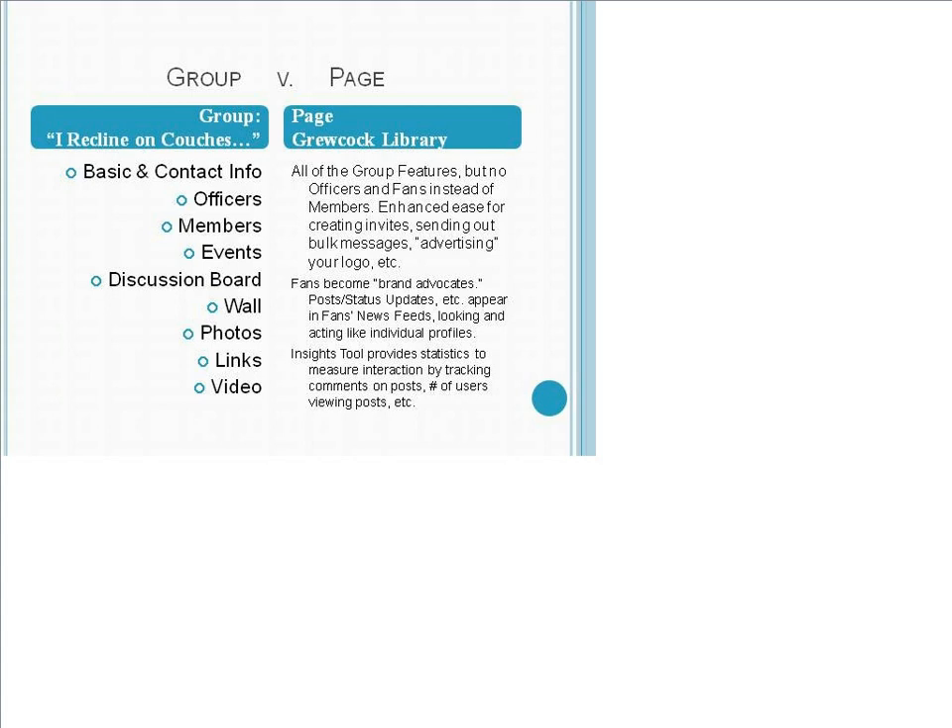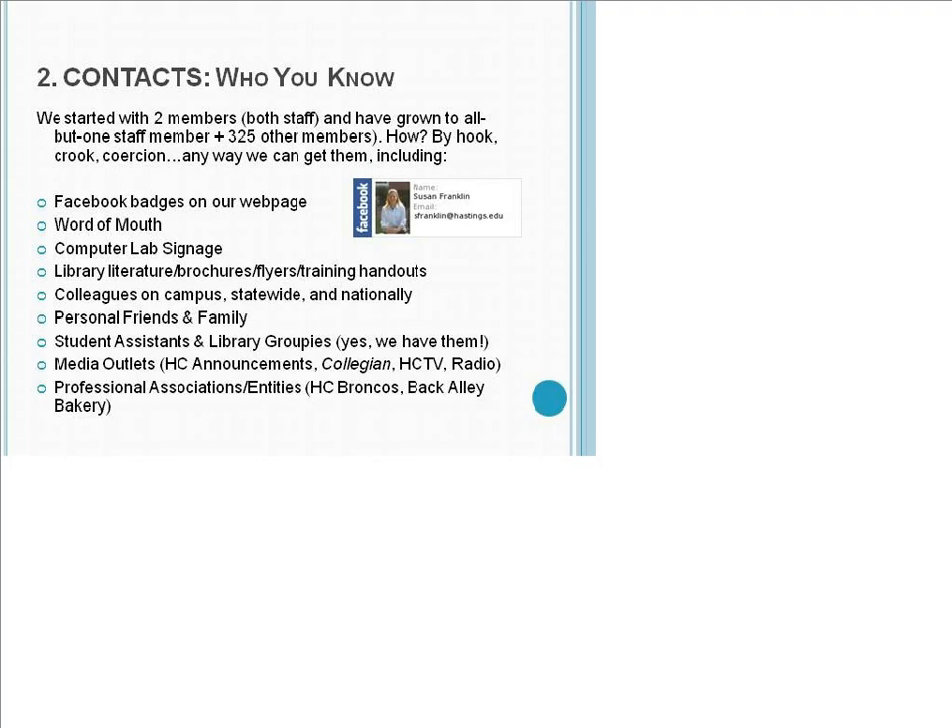Our group has basic and contact info, officers, members, events, a discussion board, wall, photos, links, and video. We get members any way we can — including Facebook badges on our webpage, word of mouth, signage in our computer labs, putting our Facebook presence on all library literature including brochures, flyers, and training handouts. We promote it to colleagues on campus, statewide, and nationally, and we promote it in our HC daily email announcements to staff, faculty, and students.